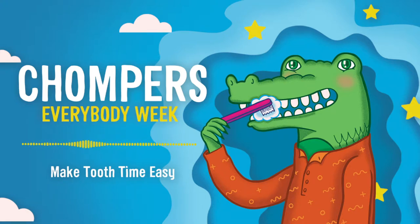Good morning, and welcome to Chompers, your morning and night toothbrushing show. Start brushing on the top of your mouth, and brush the inside, outside, and chewing side of each tooth. Three, two, one, brush!